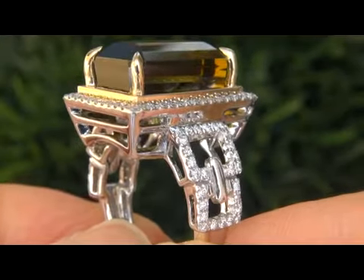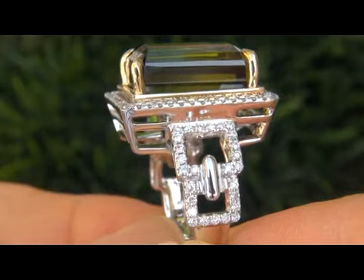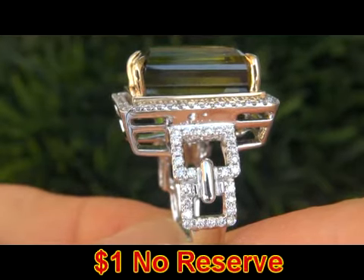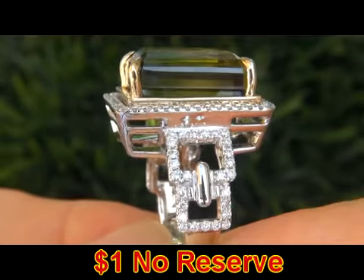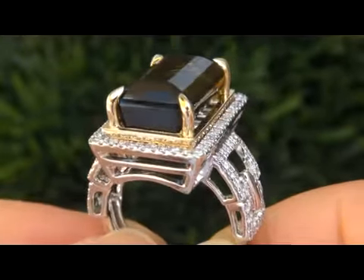It is in absolute showroom condition and a fine example of a top gem quality ring. The beauty is going to be auctioned off on eBay with a $1 minimum bid and absolutely no reserve due to the urgency and time frame our consignor needs to sell this asset.